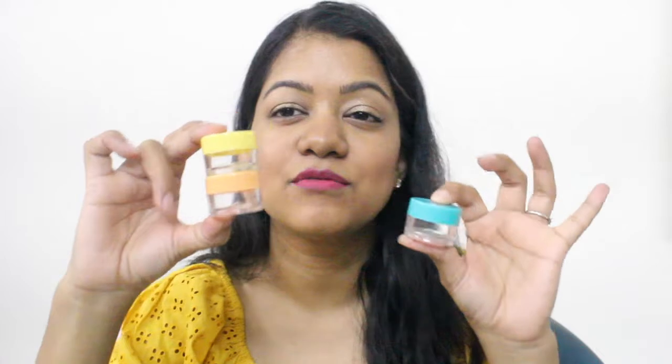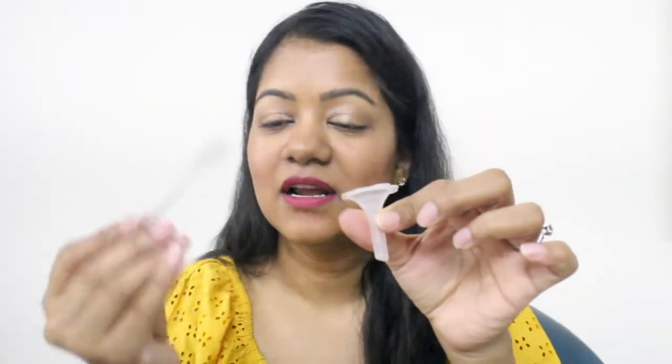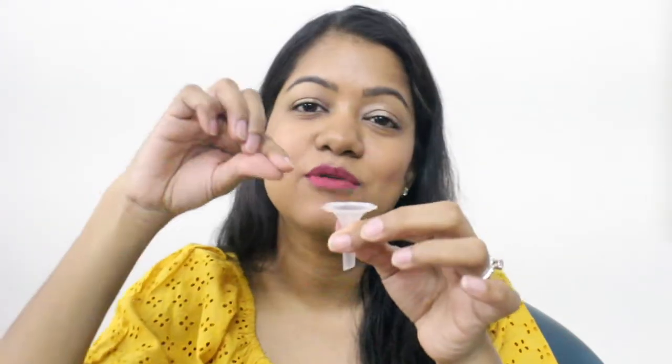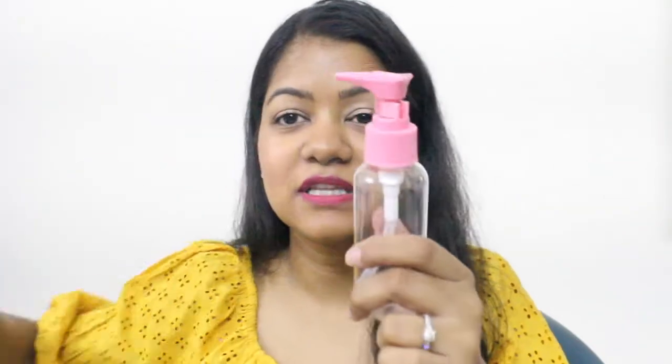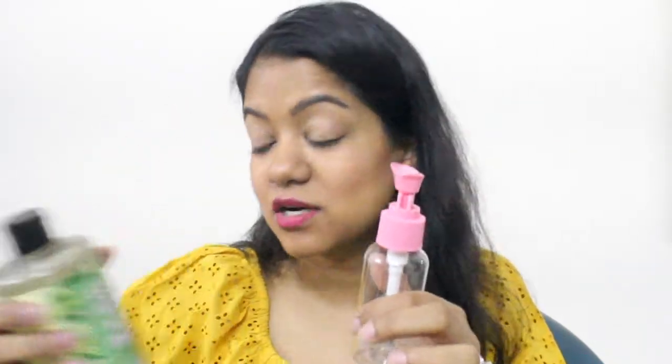The kit also comes with three small tubs where you can fill things like foundation, face cream, day cream, night cream, or sunscreen — things you need in smaller quantities when traveling. There's also a small funnel and spatula. The funnel lets you pour from bigger bottles into smaller ones. This whole kit is going to go inside my toiletry pouch along with other essentials.